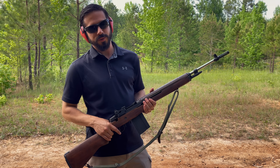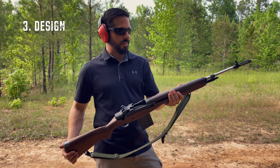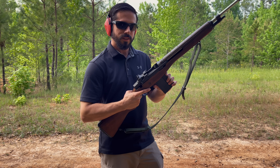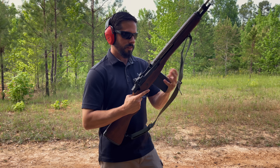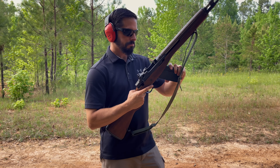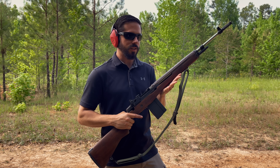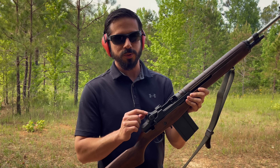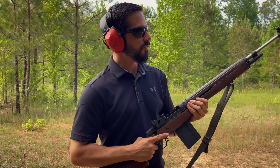Reason number three why people like the M1A and the M14 is its design. It's got this sleek wood stock and is designed with a 20-round magazine, though 10-round magazines are available too. Once you get used to loading the magazine, you get used to it. Another part of its design that people really like is the adjustable rear sight — a little peep sight and a front blade sight for accuracy.